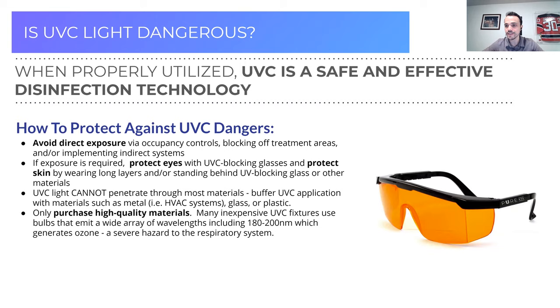Protection from UVC is simple: long sleeves, a collar up to protect the back of the neck, a sun hat — pretty much whatever you'd do with fair skin under intense sun on a high UV day. UVC cannot penetrate through opaque and solid substances unless specially designed. Wearing glasses — sunglasses, normal glasses, or special UV-blocking glasses — will protect the eyes. Standing behind a pane of glass, plastic, or some other material also works.